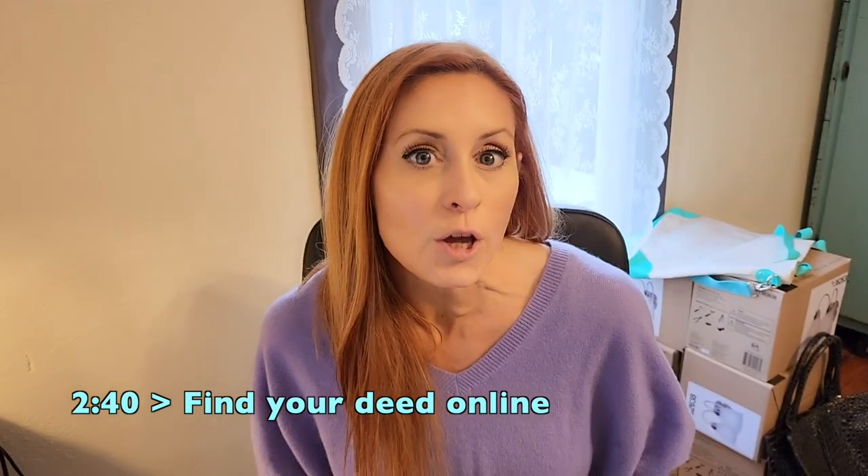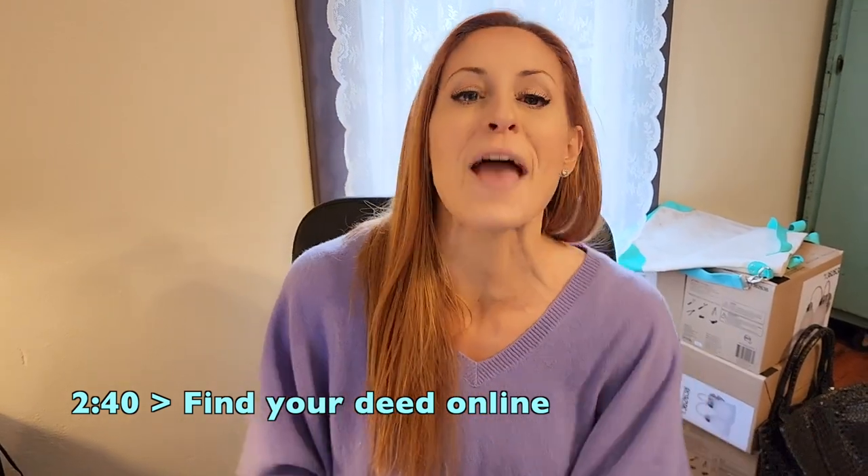What's a deed? It's sort of like a car title, but for property. If you don't have any paperwork, you can find it online — I'm going to show you how.